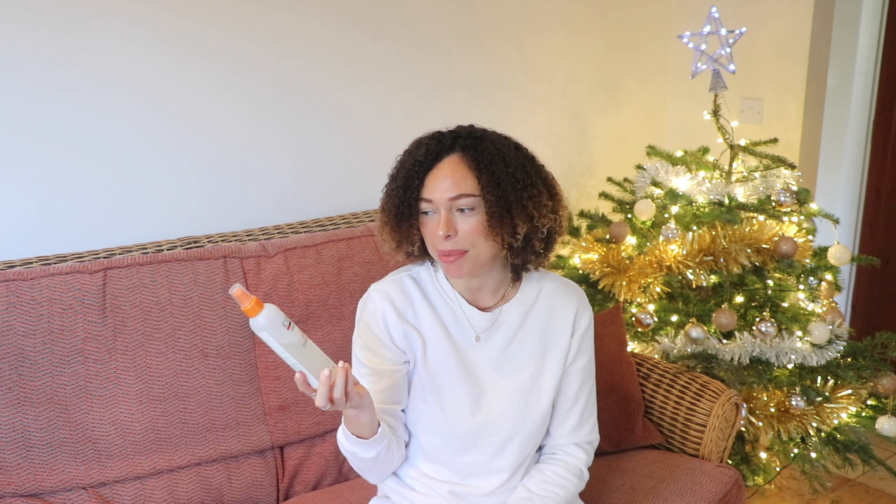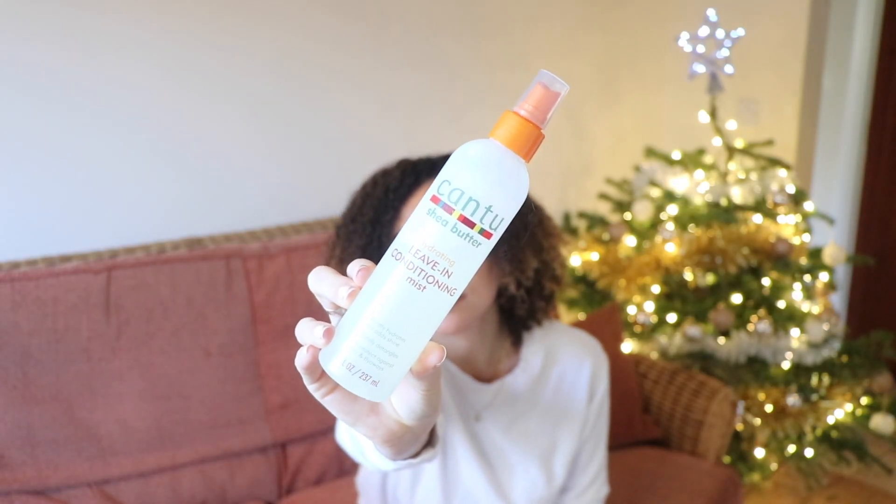Now moving on to leave-in conditioners. The first one is another Cantu product — I'm a bit Cantu obsessed, just because they're affordable, good ingredients, and they work. This is the Cantu Hydrating Leave-In Conditioning Mist. It's the perfect all-rounder: you can use it as a leave-in to detangle after the shower before you put your style on, or to refresh during the week. It's really lightweight.